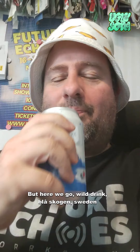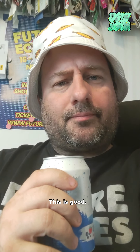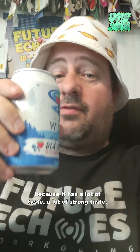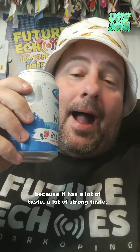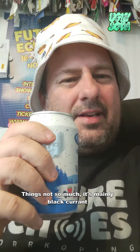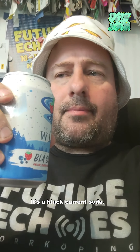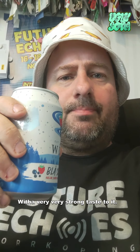Here we go — Wild Drink Blåskogen, Sweden. It's good! I can understand why they do it as a drink mixer, because it has a lot of strong taste. It's mainly black currant — this is very much a black currant soda with a very, very strong taste to it.